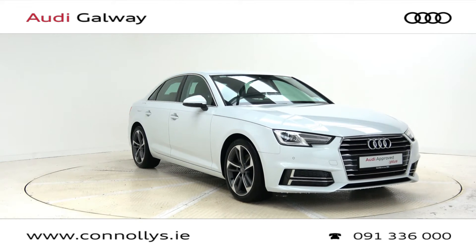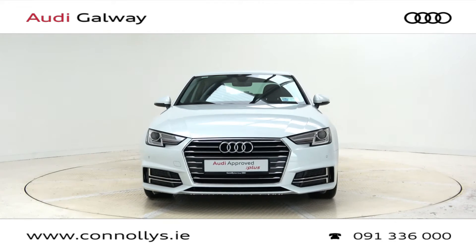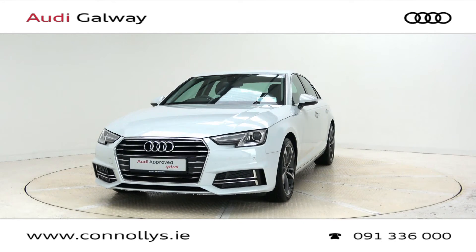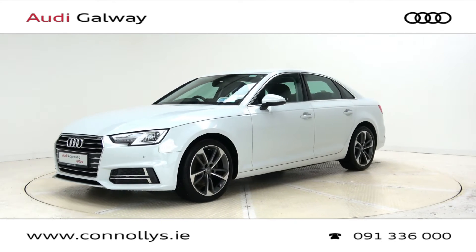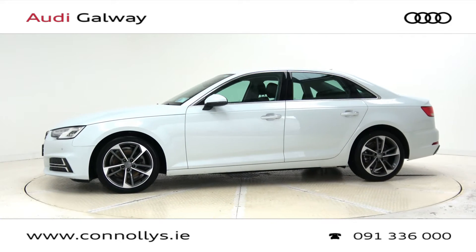Hello and welcome to Audi Galway. Today we're looking at a 2020 A4 SE Saloon Edition 50 finished in Glacier White Metallic, powered by a 150bhp 2.0L TDI engine and S-Tronic automatic gearbox.